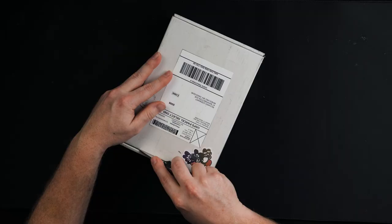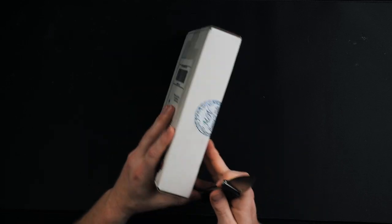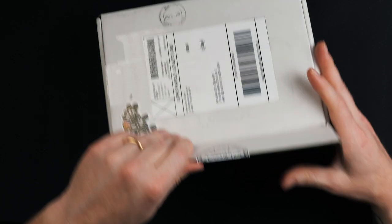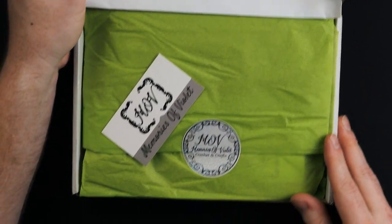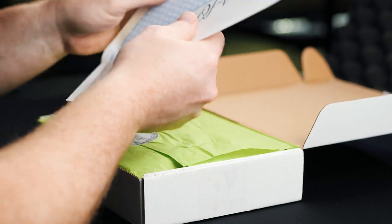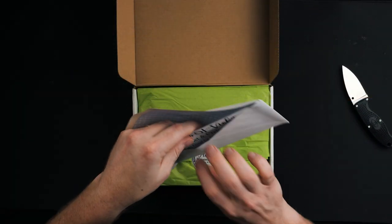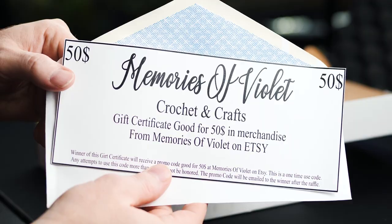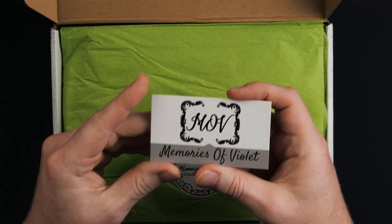This next package comes from Memories of Violet, so let's see what she sent. First we've got an envelope — it is a $50 gift certificate to Memories of Violet, good for any of the merchandise in her Etsy store. And we got a business card.